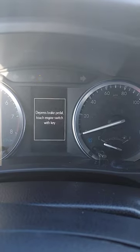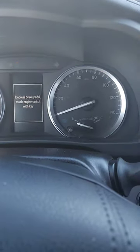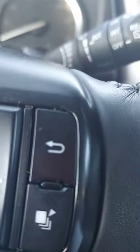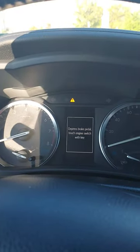The message says: 'Press brake pedal, touch engine switch with keys.' So I'm pressing the brake and at the same time starting the engine, and I get the same message — steering wheel is locked. Any idea? Please help.